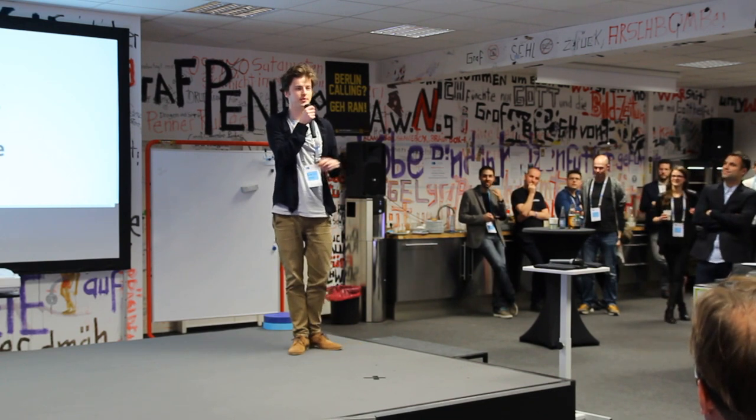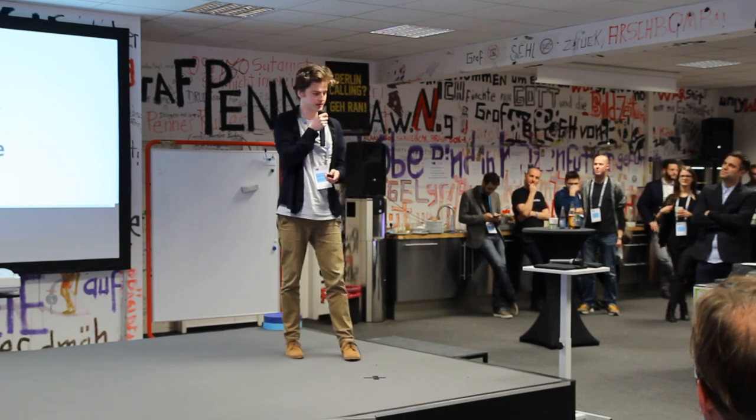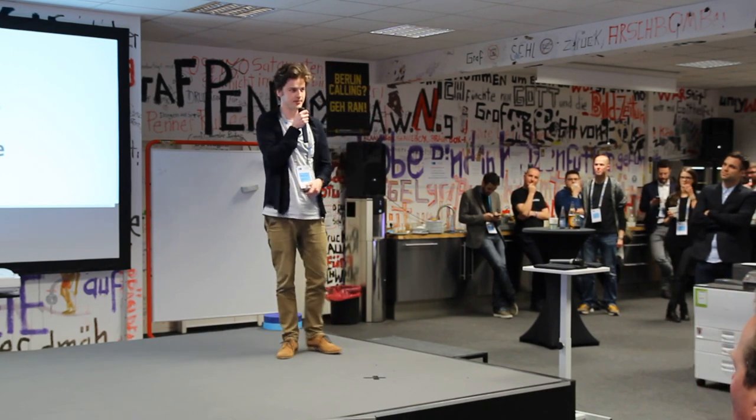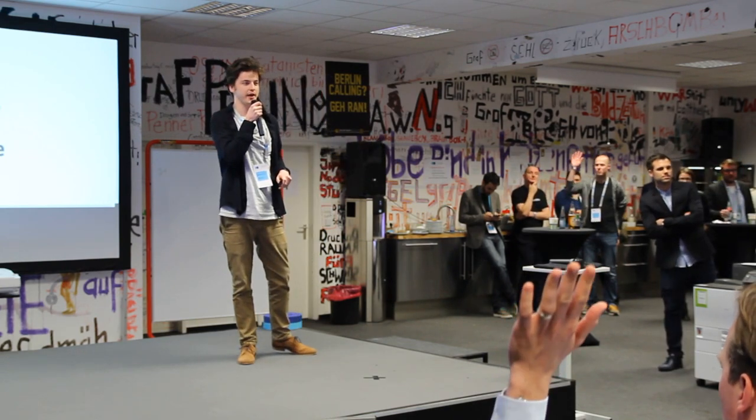My name is Alex. It's really nice to see all of you here — thank you for coming. My startup is Appency. Let me ask you a question: who knows what eye-tracking is? Can you please raise your hands?